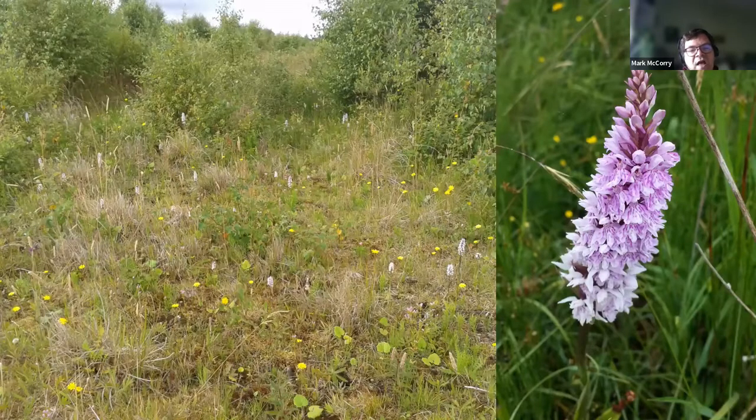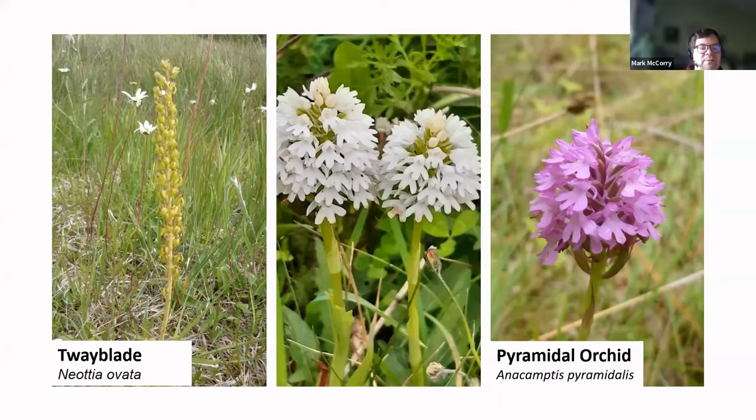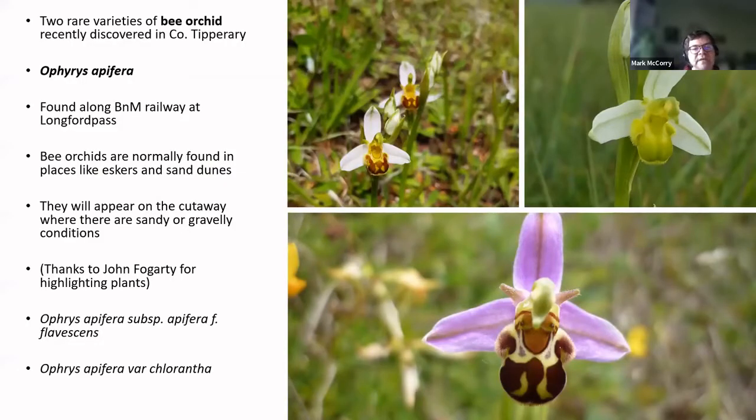We get other orchid species typical of these dry areas, such as the common twayblade or pyramidal orchids. This is a lovely white variety we spotted on one of our bogs. We also get bee orchid — really interesting to see this naturally colonizing via seed, probably wind-blown seed. And at this particular site near Longford Pass in County Tipperary, we have found two varieties of bee orchid with very specific characteristics: much paler petals, either yellow or pale green. We have a subspecies called flavescens, and then a variety called Trollii. These were highlighted to us by John Fogarty, and they have colonized in a railway cutting at Longford Pass.